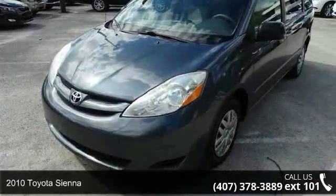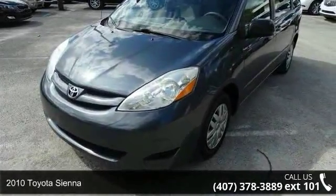Arrive in style with this 2010 Toyota Sienna. This may be the set of wheels you've been looking for.